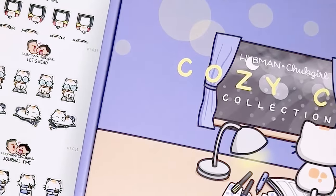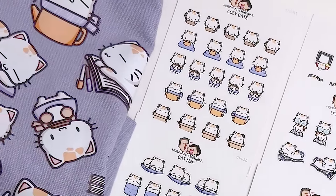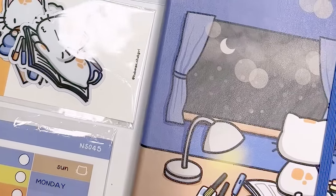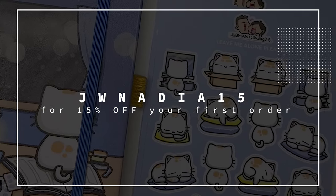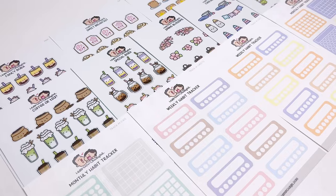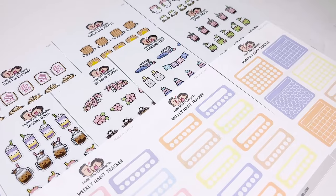I hope you guys enjoyed this Hubbin & Chubb Girl unboxing haul! Let me know in the comments down below which one of these items was your favorite. I'm going to link everything that I showed you in the description down below, and you can also use the code JWNADIA15 to get 15% off your first order. Thank you to Tracy for reaching out to me and gifting me these products, and thank you to you guys for watching — I hope you find something that you enjoy just as much as I do.